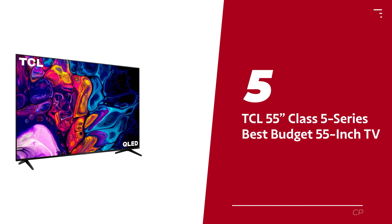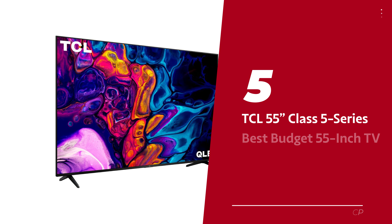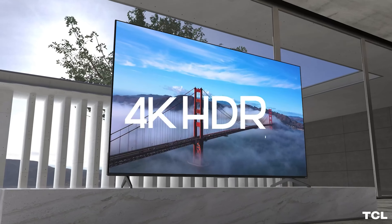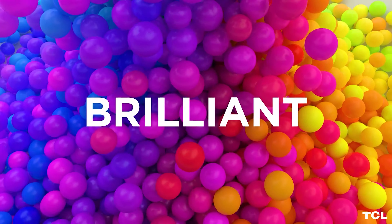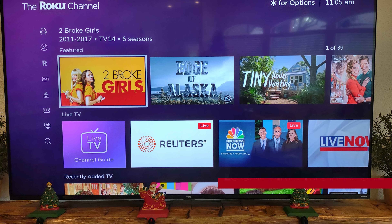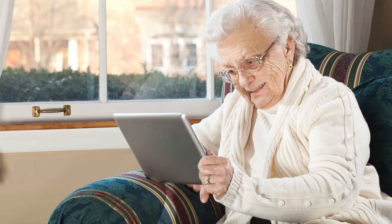Number 5: TCL 55-inch Class 5 Series, our pick for best budget 55-inch TV. Looking to ball on a budget? The TCL 5 Series QLED has got your back. This TV doesn't just deliver in the picture quality department — it straight up obliterates expectations. Say adios to those dreaded darkroom blues, because this bad boy brings the thunder with fantastic contrast and a local dimming feature that'll make those shadowy scenes sharper than your grandma's wit.